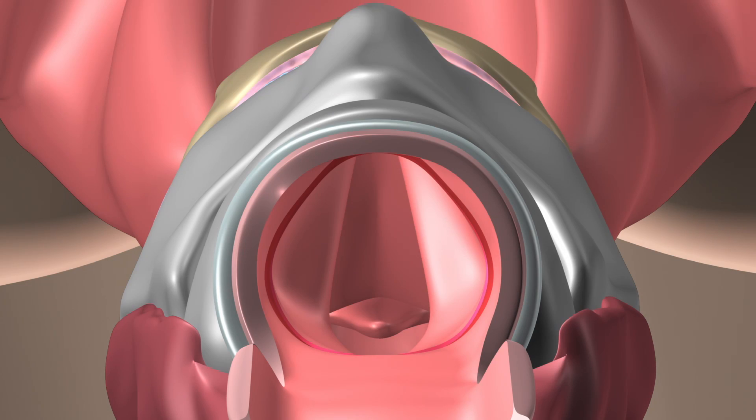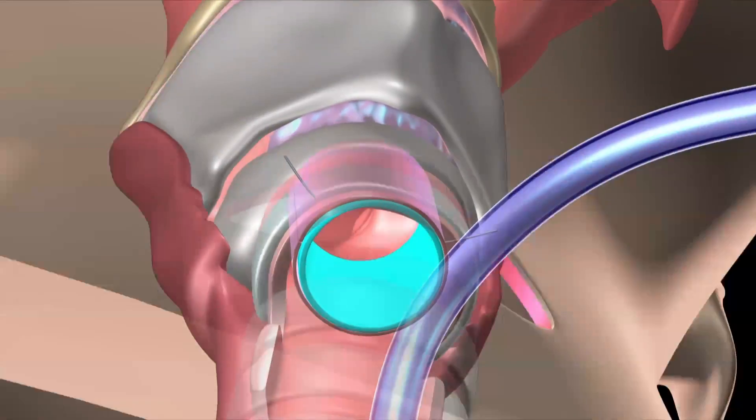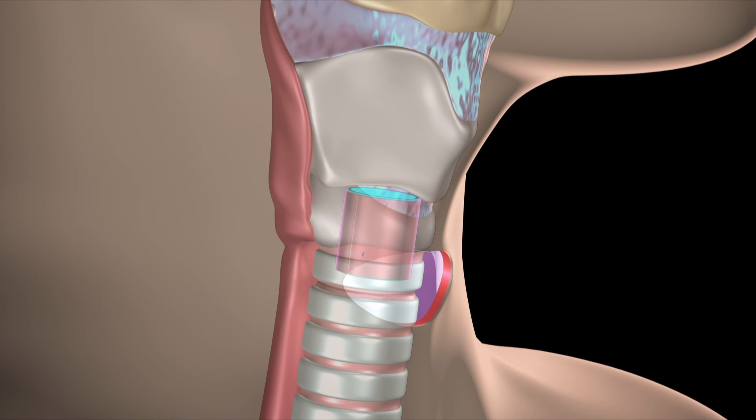In its place, a skin graft held into position by a small stent is positioned into the area and secured by a temporary suture. The trachea is then closed permanently and the patient wakes up breathing through their mouth normally.